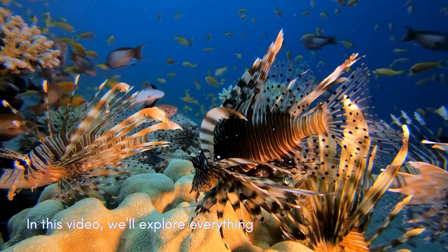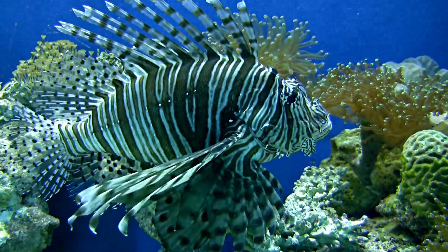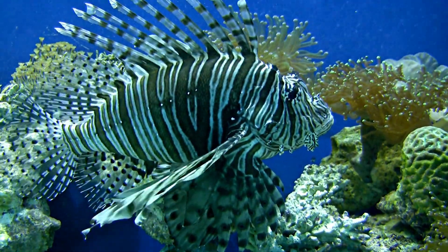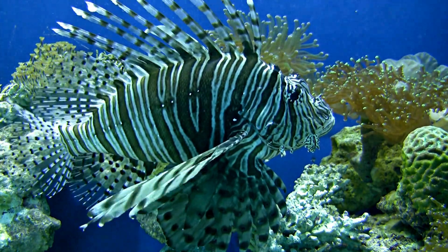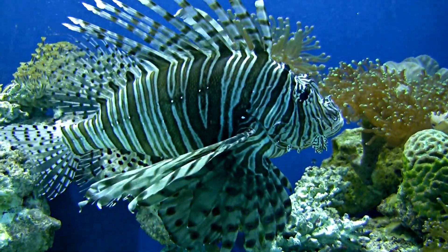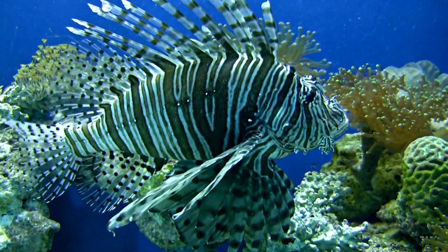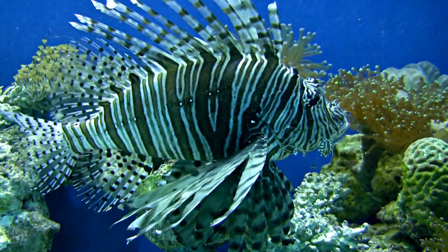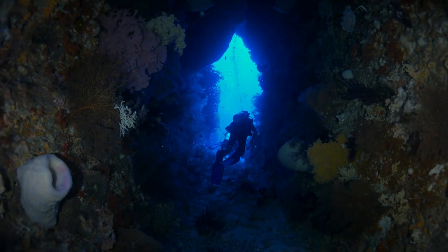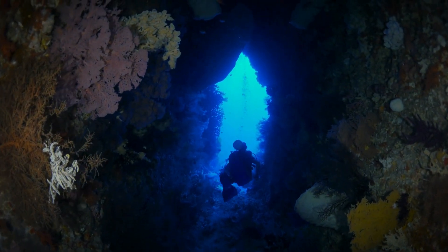In this video, we'll explore everything about this incredible ocean predator, discover how it became an invasive threat, its fascinating habits, and the impact it has on the marine ecosystem. If you love the sea and its creatures, get ready for an intriguing journey full of surprises. Let's dive into this universe together and understand how nature can be both beautiful and dangerous.